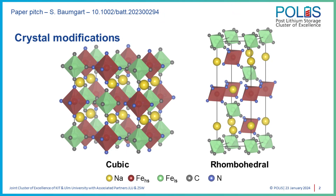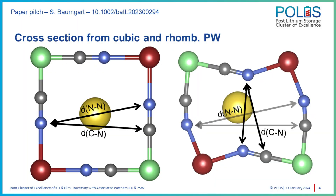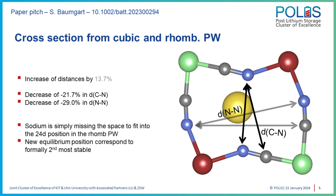In the cubic modification, sodium occupies the faces of the iron-cyanide-iron cubes, a position called 24d after Wyckoff. When calculating the rhombohedral modification, sodium moves out of these sites. The question arose: why would it leave its minimum energy position? What we found is that the 24d site is compressed by about 30% when changing to the rhombohedral modification. So sodium is not finding a new and better position — rather, it is forced out of its minimum energy position and into the formerly second-best position at the vertices of the cube, near the nitrogen coordinated iron atoms.